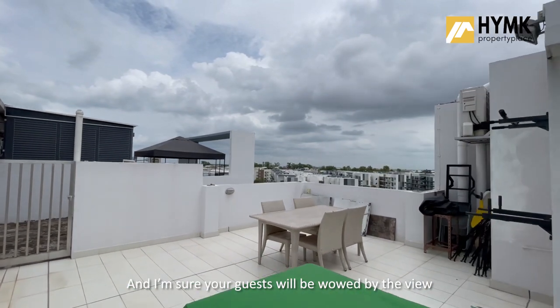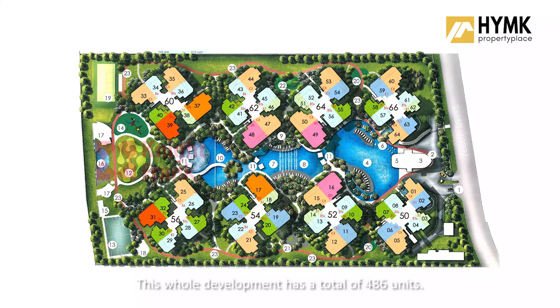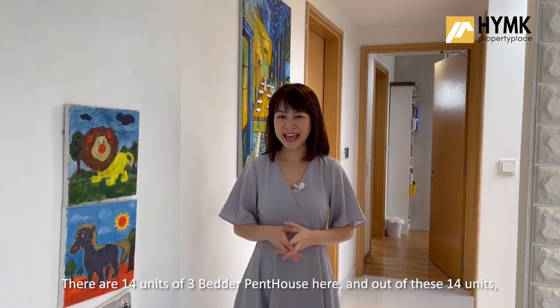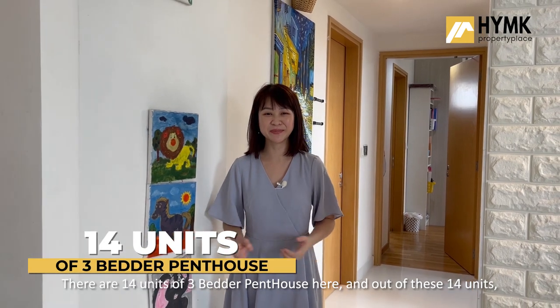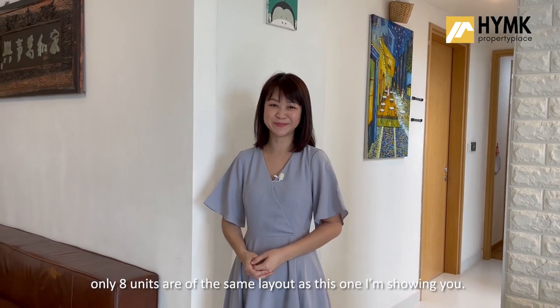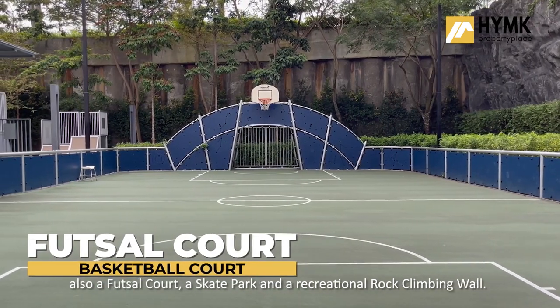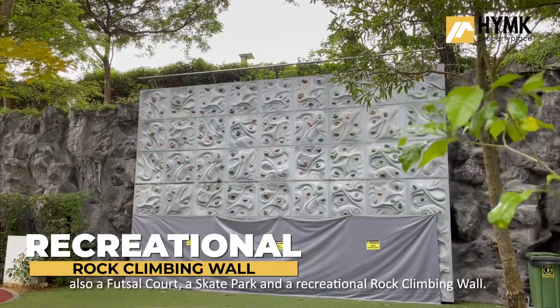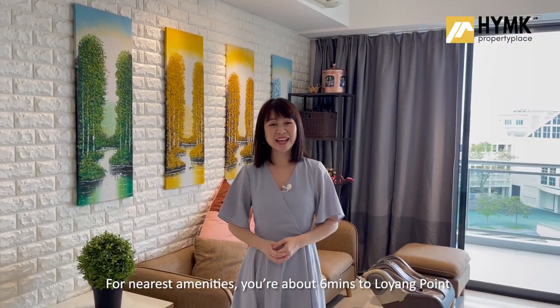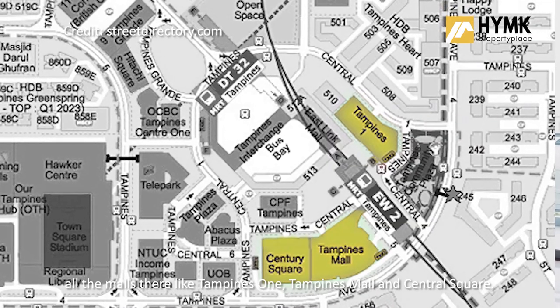Your guests will be wowed by the view from every corner of this home. What you see here is just 6 years old from its T.O.P. in 2015. This whole development has a total of 486 units and there are 14 units of 3-bedroom penthouse here. Out of these 14 units, only 8 units are of the same layout as the one I'm showing you. Just to name a few one-of-a-kind facilities: the basketball court, also a futsal court, a skate park and a recreational rock climbing wall. For nearest amenities, you are about 6 minutes to Loyang Point and 10 minutes to Tampines Central where you find all the malls there like Tampines 1, Tampines Mall and Century Square.